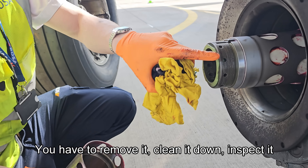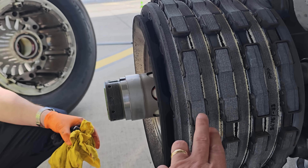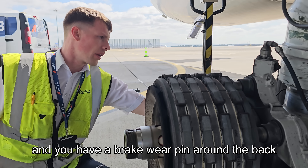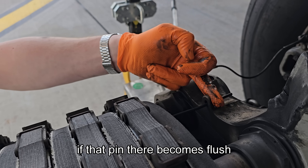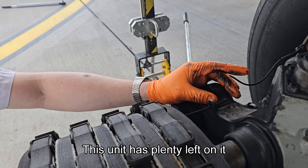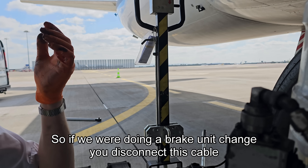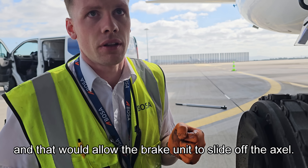You have to remove it, clean it down, inspect it, and then reapply new brakes. These are the brake units, and there's a quick release connector here for the hydraulics, plus a brake wear pin around the back to see how much it's worn. If that pin becomes flush with the housing, that's an indication that the brake unit needs to be changed — but this unit has plenty left on it. When you press the brakes, all the pistons move and squeeze to stop the wheels. If you were doing a brake unit change, you'd just disconnect the cable and the unit slides off the axle.